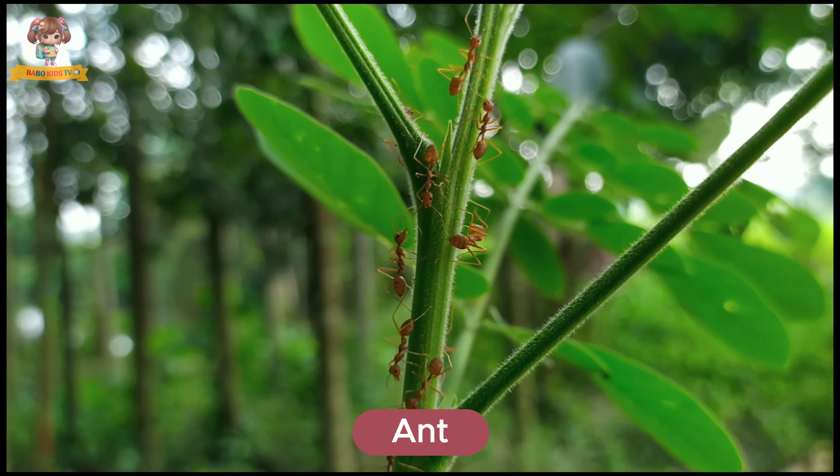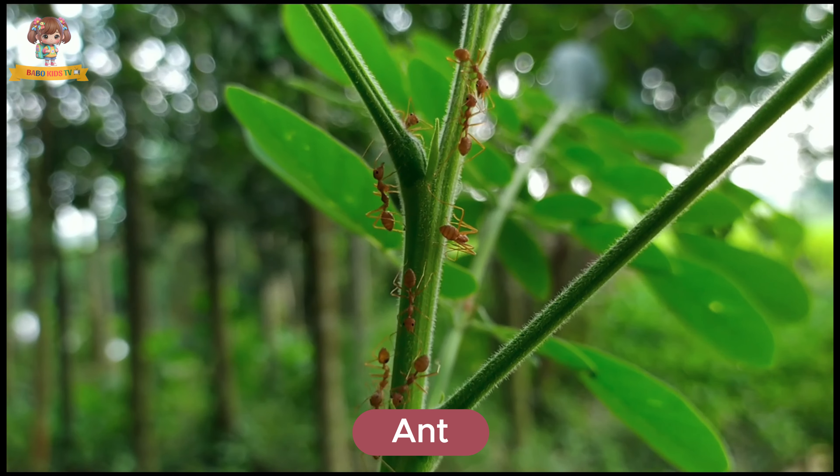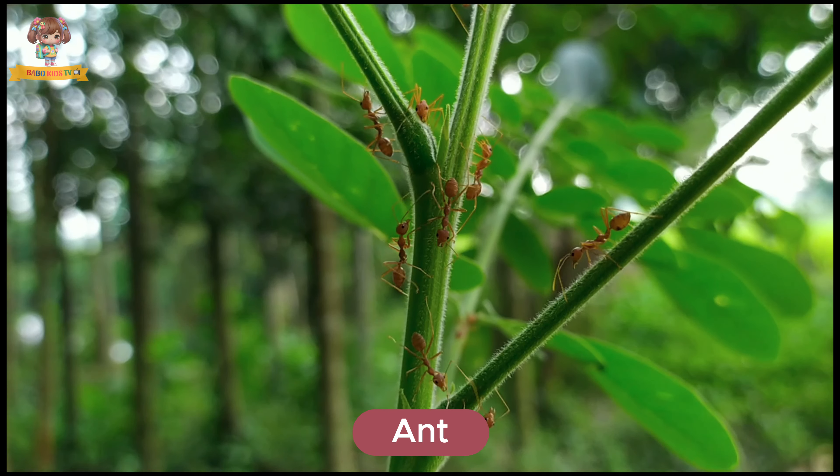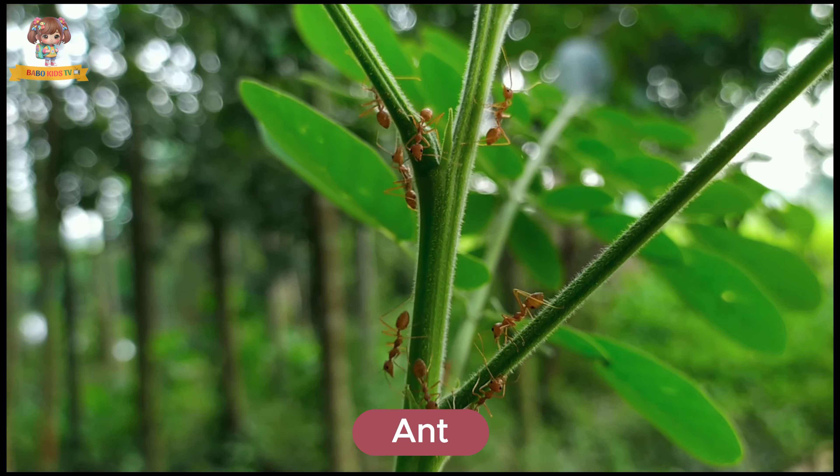Here's an ant. Ants are small, hard-working insects with strong jaws. They live in colonies underground. Ants eat leaves, seeds, and insects.